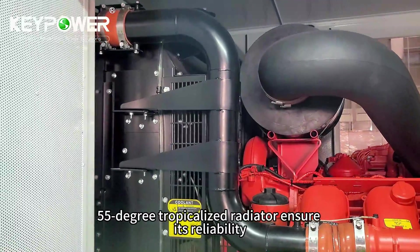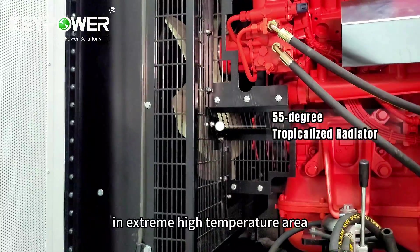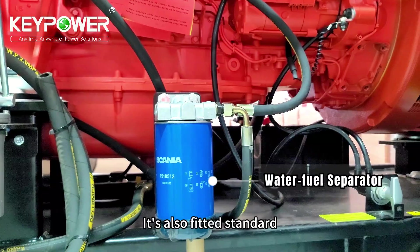A tropicalized radiator ensures its reliability in extreme high temperature areas. And this is the water fuel separator — it's also fitted as standard.